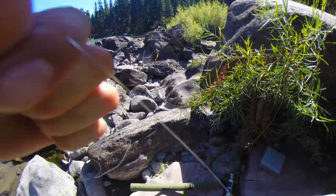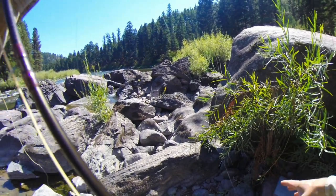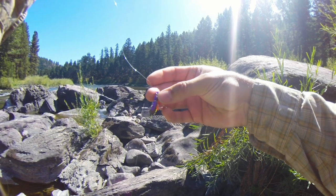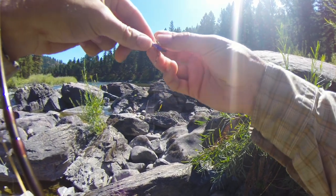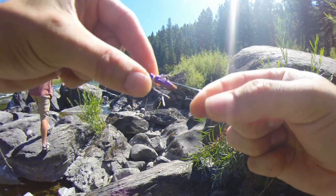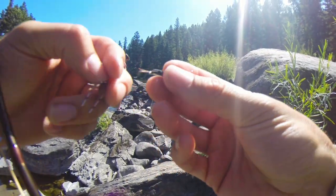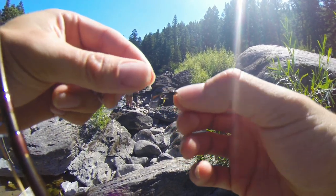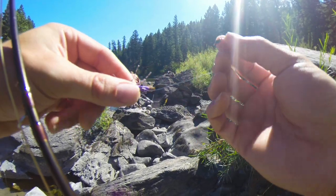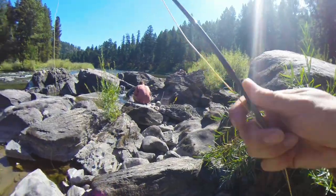Alright guys, I'll show you the setup I have going on — this is a little messy. So we got a hopper grasshopper fly, and I tied two to three feet of tippet onto this, and on the bottom is a pheasant tail nymph. So when this is out there, there are two options for catching a fish instead of one.